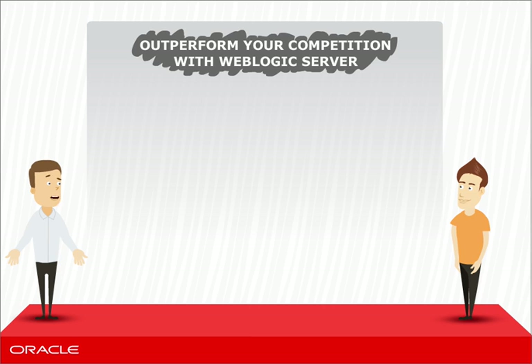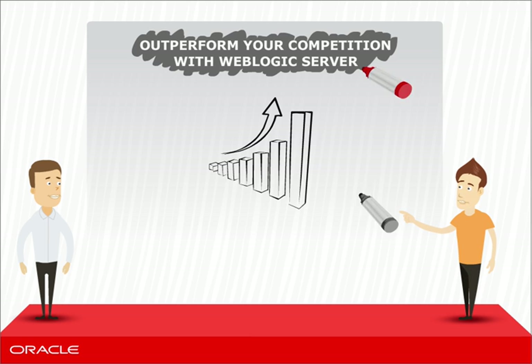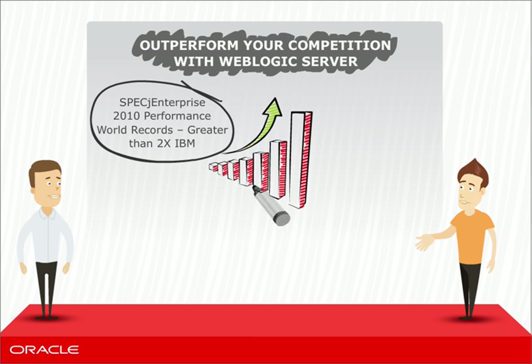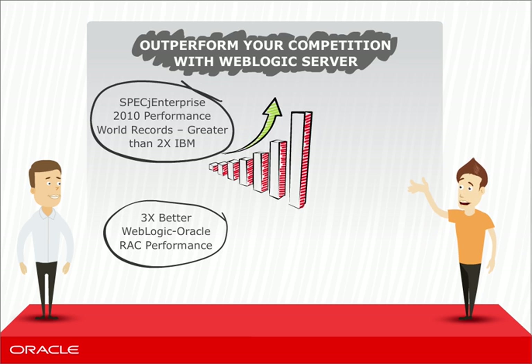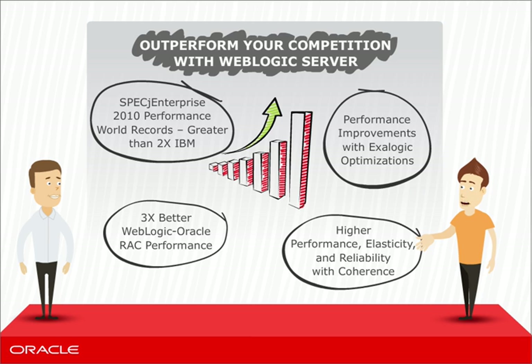Can you please tell me more? For example, I'm very performance sensitive. How is WebLogic on that front? Your performance will actually improve. WebLogic holds the world record for the SPEC J Enterprise 2010 benchmark. With WebLogic, you can expect up to three times better performance with rack optimizations. Additional performance improvements with Exilogic optimizations by orders of magnitude. And further improved data scalability and reliability with coherence.